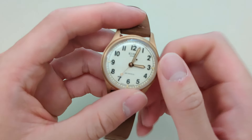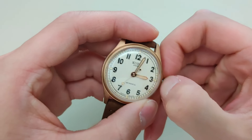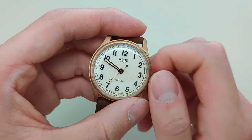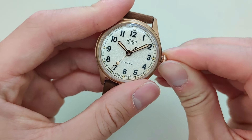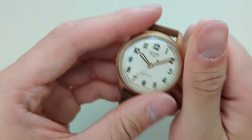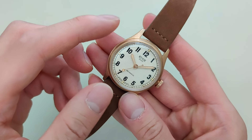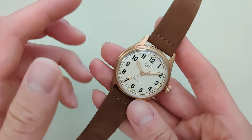So initial impressions — let me first start by unscrewing the crown. I'm going to open it up and change it to 10:10 so you guys can see the logo. Alright, so first impressions, let's talk about the case. So this is a bronze case. I chose the bronze one because you don't see too many watches with a bronze case. There are definitely some out there — I think Hamilton, Oris, some of those brands may have bronze cases.